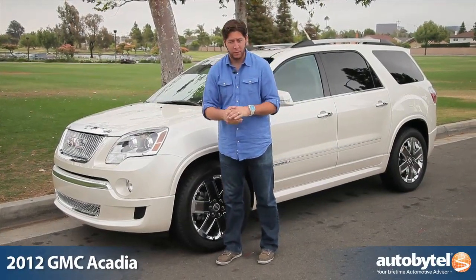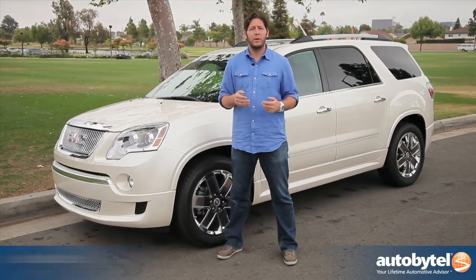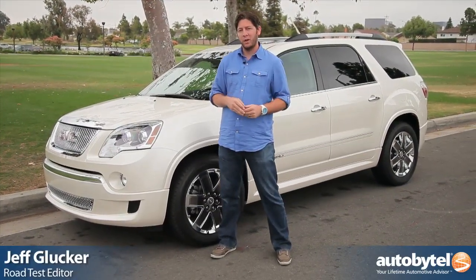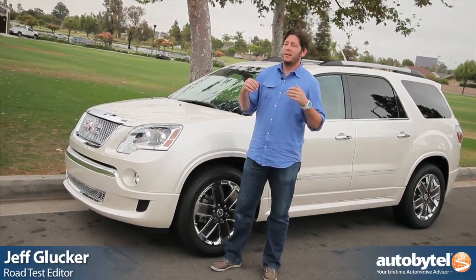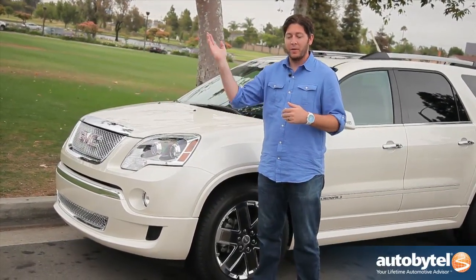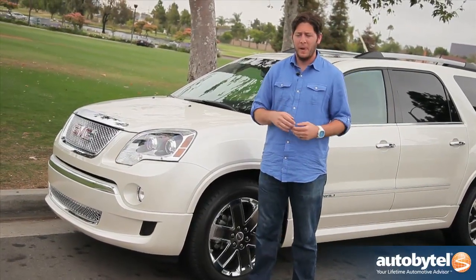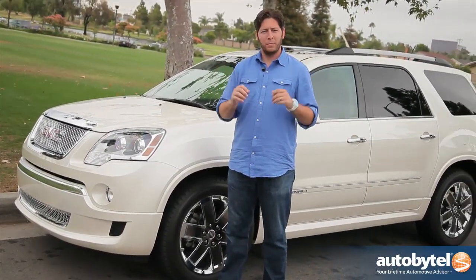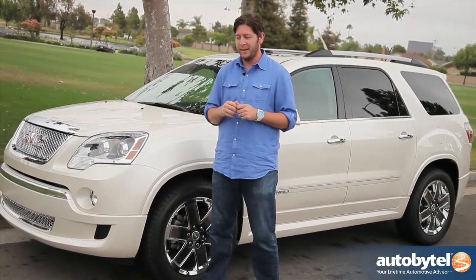Perhaps you are in the market for a three-row SUV or crossover, but you want a little bit of luxury in your life. You don't want to go full-bore Cadillac, you don't need a Mercedes, you don't need some of the offerings from other manufacturers like the Audi Q7, but you also don't want to go down market. There's a middle ground, the premium ground, and GMC's got you covered with the 2012 GMC Acadia.